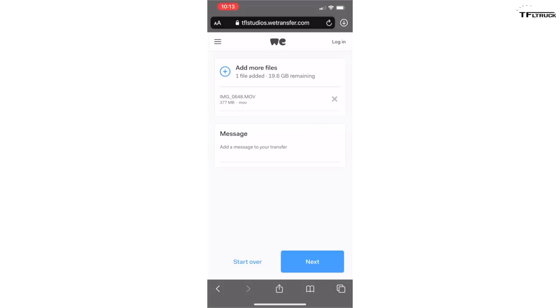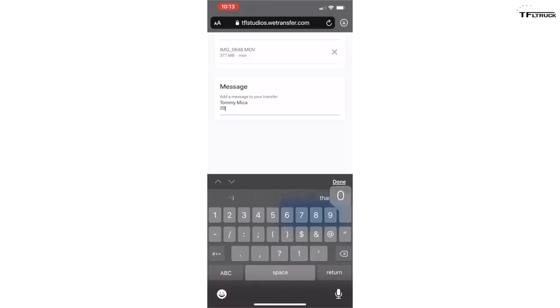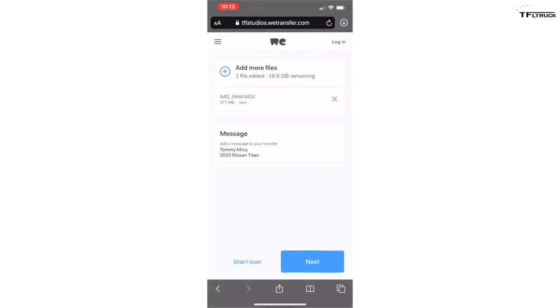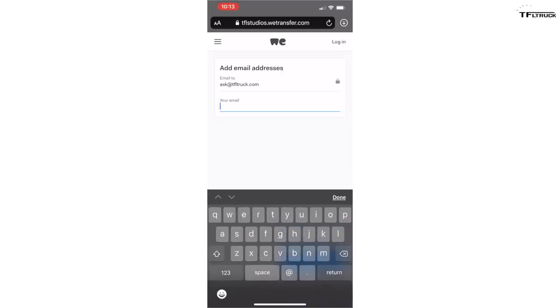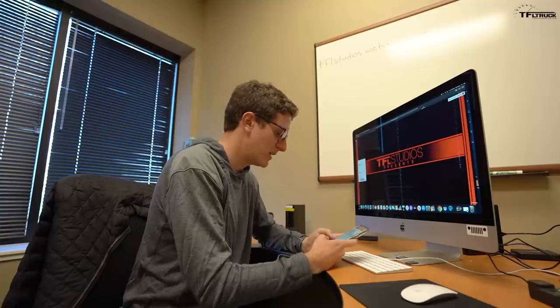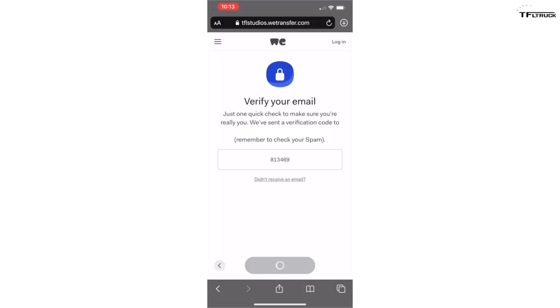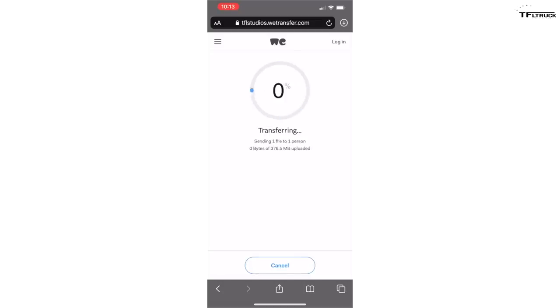In the message section, please add your name and your truck — for example, Tommy Mica and the vehicle, like a 2020 Nissan Titan — so we know what's coming our way. Click next, plug in your personal email, and it will send you a verification to make sure you're a real person. Click transfer, check your email for the code, plug in your verification code, and verify. Once verified, your file will upload and you'll receive confirmation that we've received it.